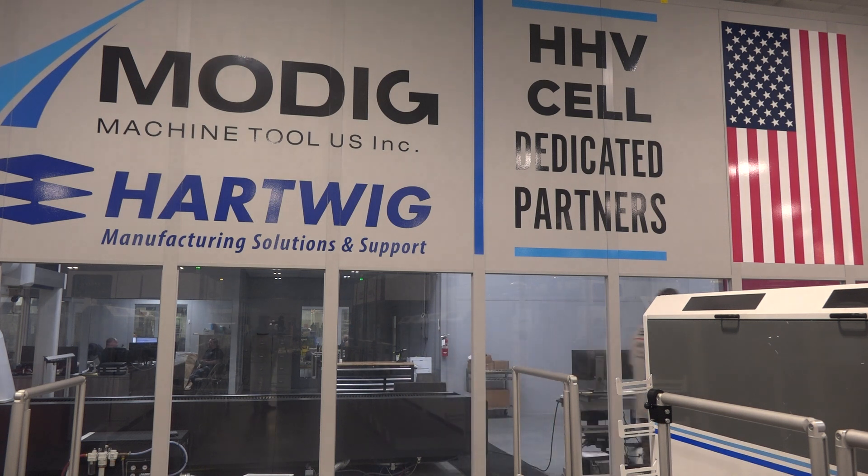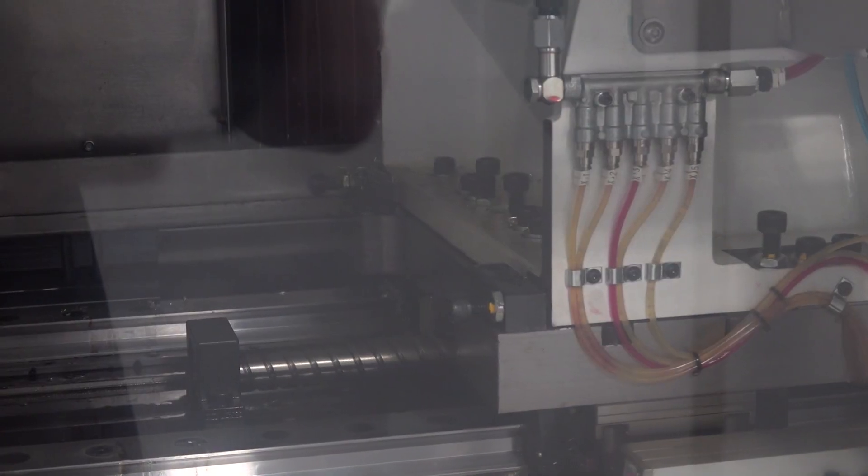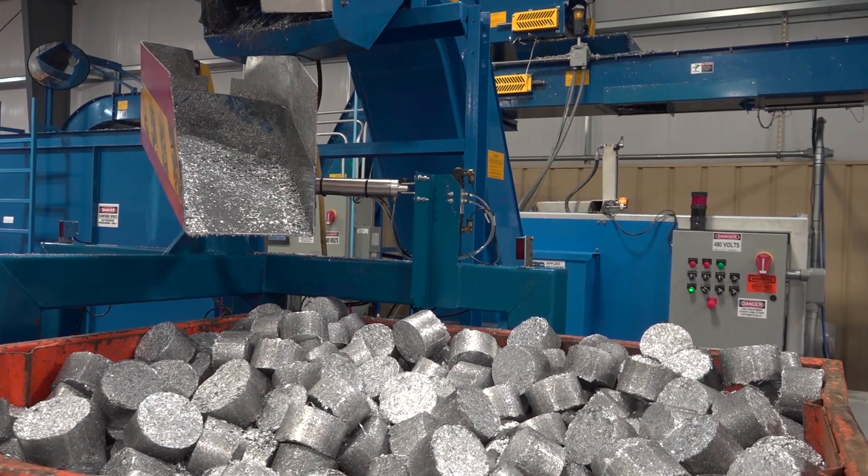So we're standing in front of the MODIG HHV3 and you have six of these. There are some unique attributes that go along with these machines. Most people go — okay, I have a work holding and I have my part and I'm going to cut it, whether I'm doing three axis, three plus two, or five axis. But when we think of stringers, these are long parts that you can run 10 feet, 20 feet, 30 feet in one machine. Can we talk about the unique attributes of this HHV3?